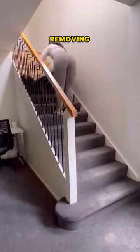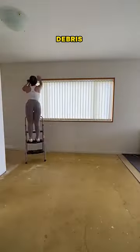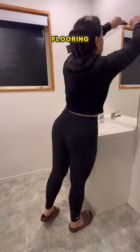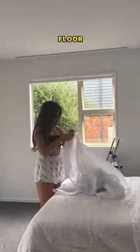She started by removing the old tiles from the floor of her house. This probably meant breaking them up and clearing away the debris to get the surface ready for the new flooring. She chose wooden tiles and laid them down across the whole first floor, even on the stairs.